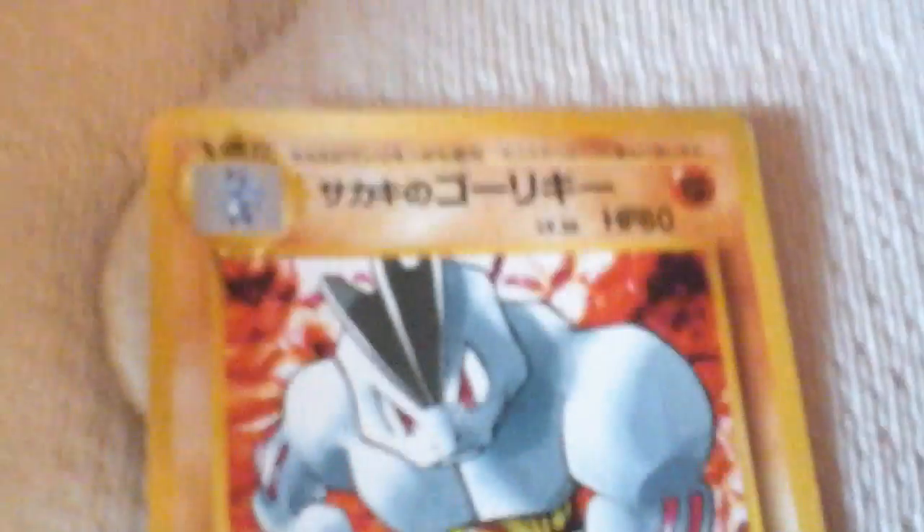I can't believe it. Wait a minute — you see that? That's a Japanese card. Guys, you're looking at $150 right here. Japanese — if you can read Japanese. This is a Machamp or a Machop, I don't know. It's either Machamp or Machop. And I will be selling this card for a little bit less — I'll be selling it only for $100.